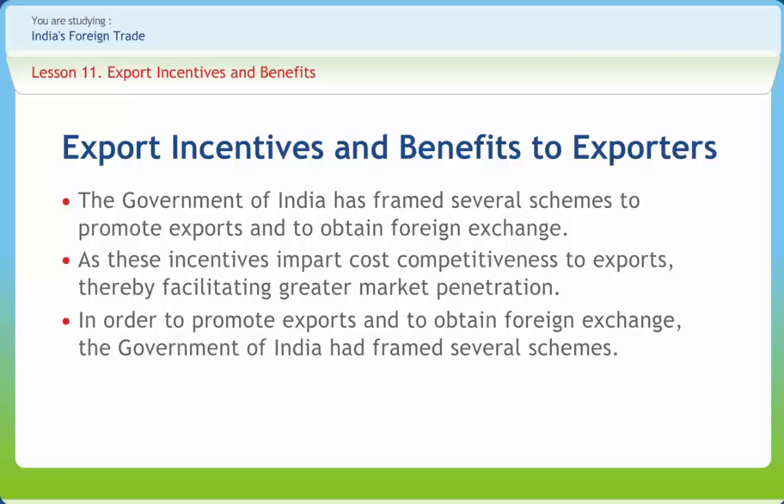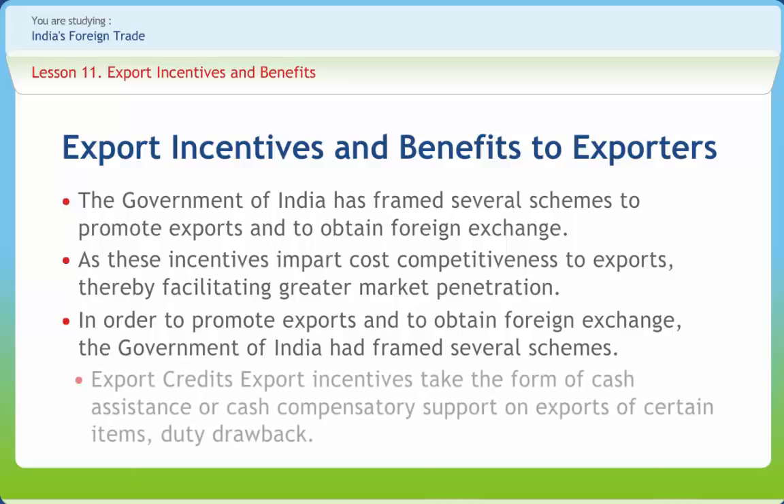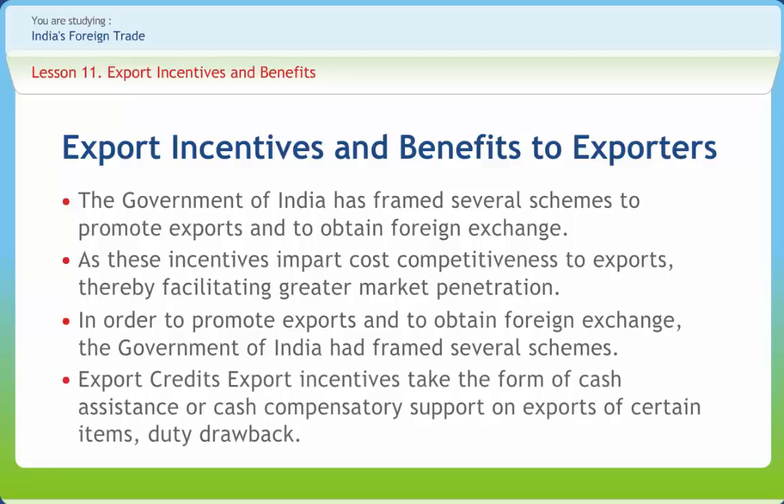Under these schemes, raw materials and other components can be imported without payment of customs duty for use in goods to be exported. Export incentives take the form of cash assistance or cash compensatory support on exports of certain items, duty drawback (a refund of central excise and customs duties levied on raw materials and components used in the manufacture of exports), import replenishment to replace imported raw materials, air freight subsidy on the export of certain products, special treatment for export-oriented units, and credit facilities from approved financial institutions at pre-shipment and post-shipment stages.